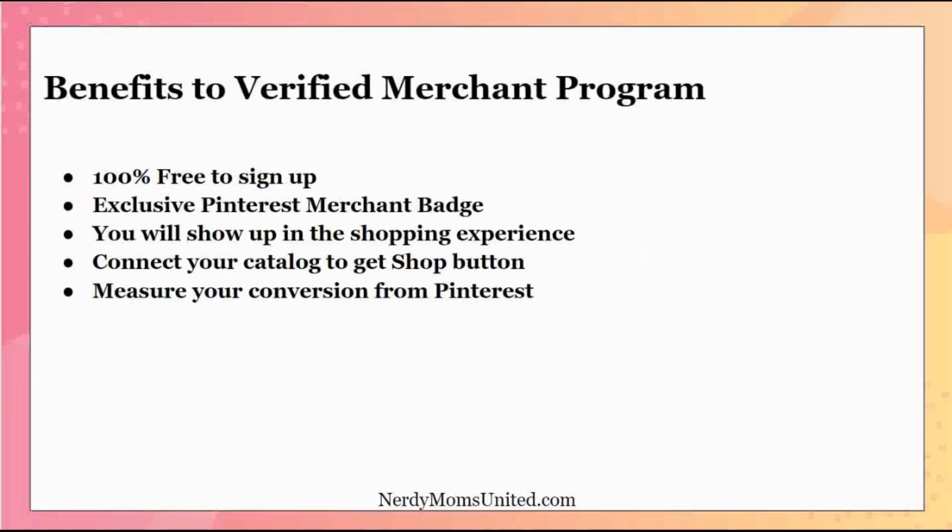Now, the benefits of being part of the Verified Merchant Program. First, it is 100% free to sign up. You'll also receive an exclusive Pinterest merchant badge, which means you are verified through Pinterest as a legitimate seller. This adds a level of protection and confidence for buyers — similar to purchasing on Amazon, where you trust you're protected. It lets buyers know Pinterest has checked you out and you're not a scammer.